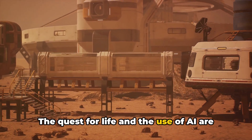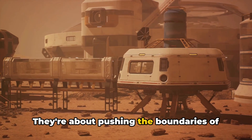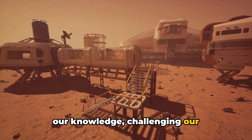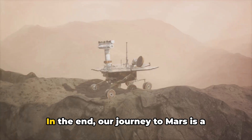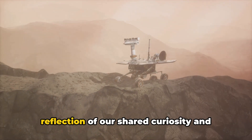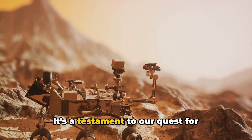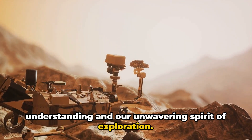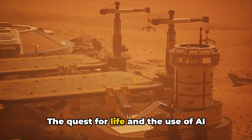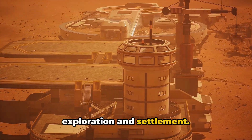The quest for life and the use of AI are not merely about colonizing Mars. They're about pushing the boundaries of our knowledge, challenging our technological capabilities, and redefining our place in the cosmos. Our journey to Mars is a reflection of our shared curiosity and collective ambition — a testament to our quest for understanding and our unwavering spirit of exploration. The quest for life and the use of AI could make Mars the new frontier for human exploration and settlement.